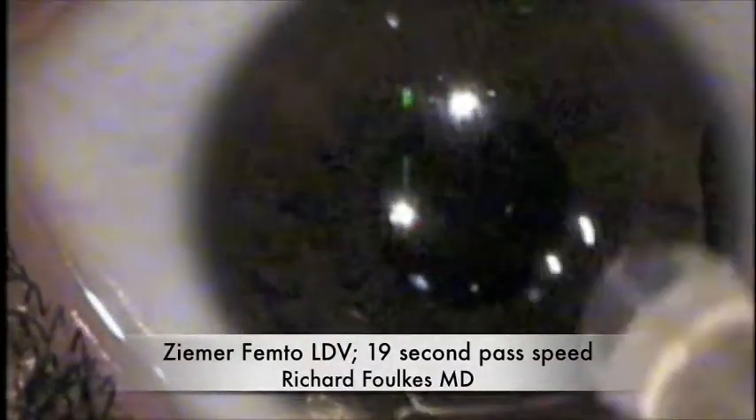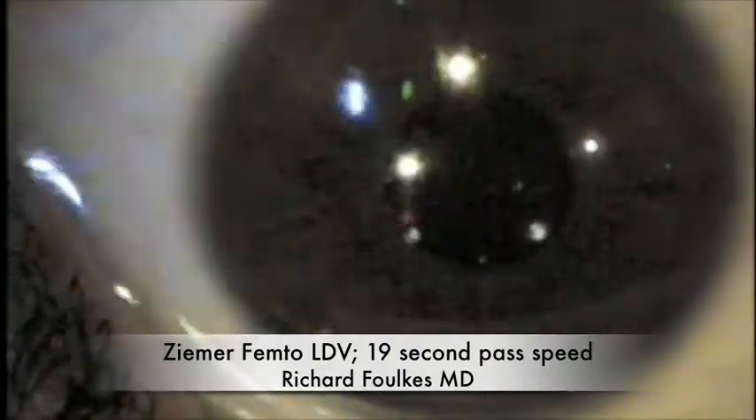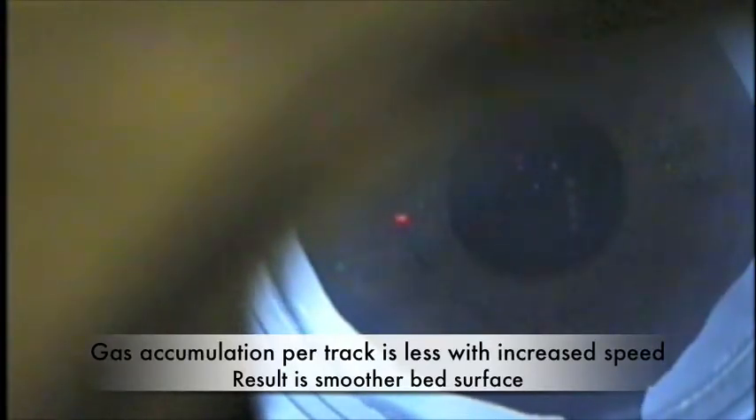Hi, it's Dr. Richard, folks. We're going to be spending about eight minutes today discussing the Ziemer Femto LDB in a 19-second pass speed. This is the current speed that we're producing these beautiful flaps with, and we're going to do a case in real time for you.